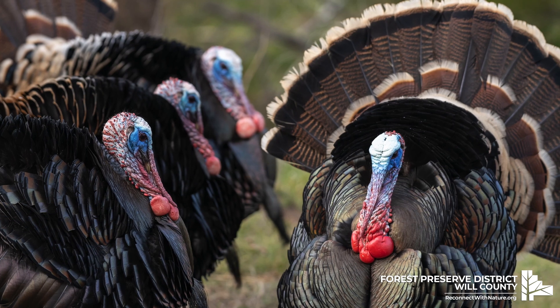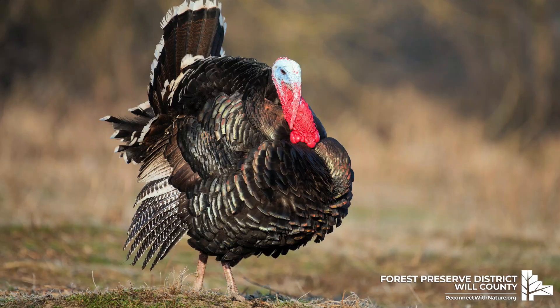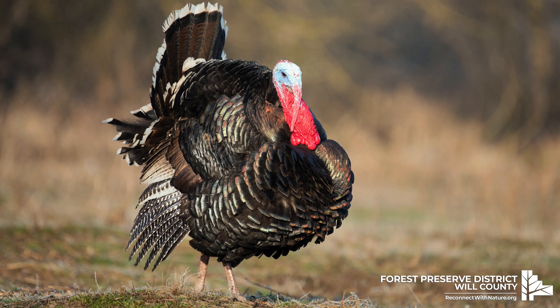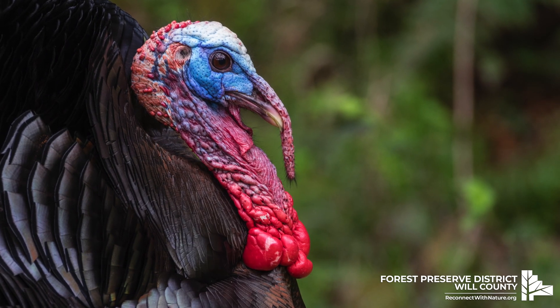Both males and females have a flap of skin that hangs from their chin called a wattle. It's more pronounced on males, but what's really cool is that it can change with their mood. When they're ready for mating season, it'll be bright, bold red. When they're afraid, it can appear more blue. When they're feeling ill, it can be pale or white. All these color changes depend on how much blood flow is getting into the wattle.